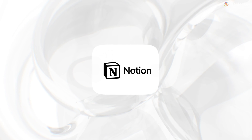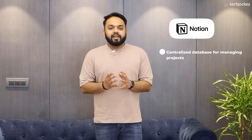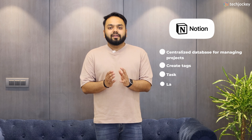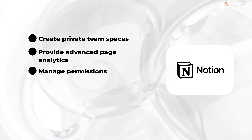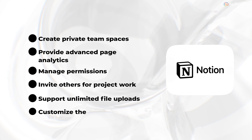Notion — best for project management. It is a software that enables you to create a centralized repository of databases for managing projects, create tags, tasks, labels, calendars, and even permissions. Its features allow users to create private team spaces, provide advanced page analytics, manage permissions, invite others for project work, support unlimited file uploads, and customize their site domain.